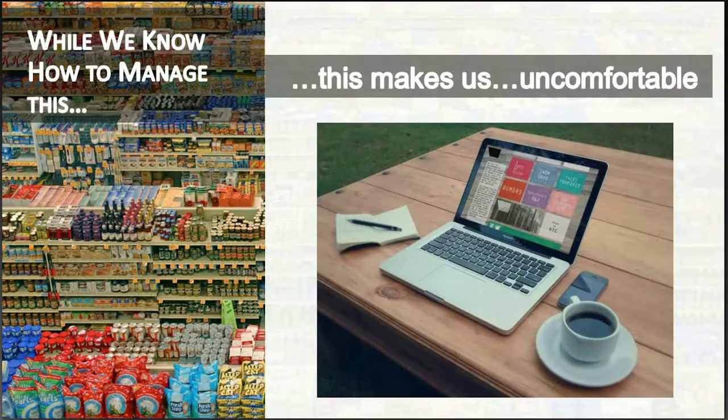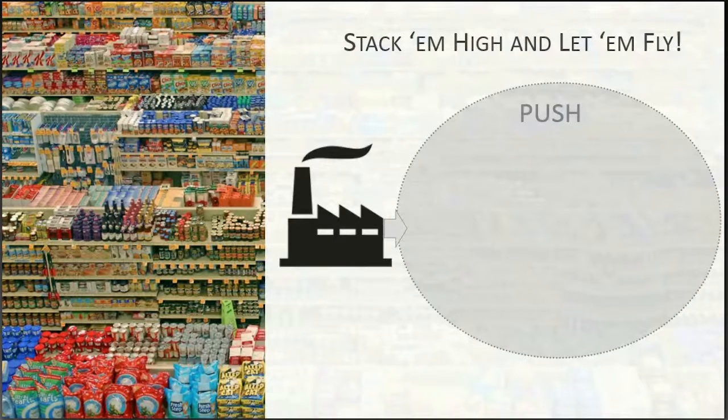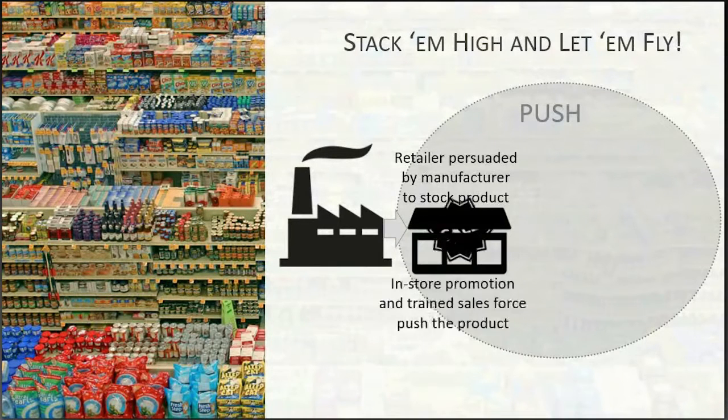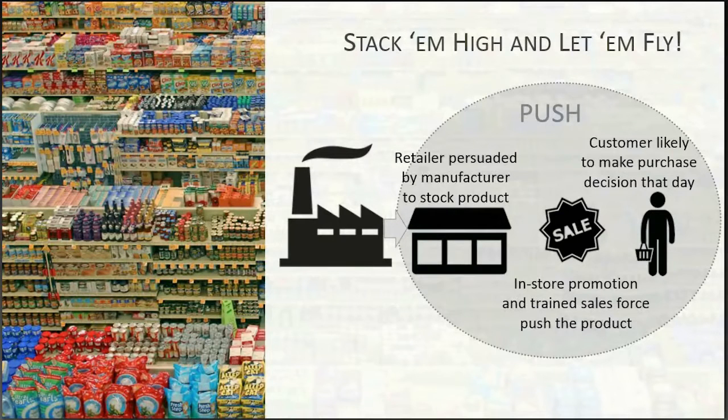eCommerce looks and feels and smells different, but we're not always sure what's driving that. Today we'll uncover those insights and understand what's behind it to create the basis for what best-in-class online category management looks like. In the brick-and-mortar model, it's largely stack them high and let them fly — get displays, promotions, and as many new items sold in as possible. It becomes a push model: product is manufactured, the sales team goes to the retailer, product is on shelf, a store promotion drives the shopper to the product, the shopper walks down the aisle, sees the product, and makes a purchase. This is the brick-and-mortar model.